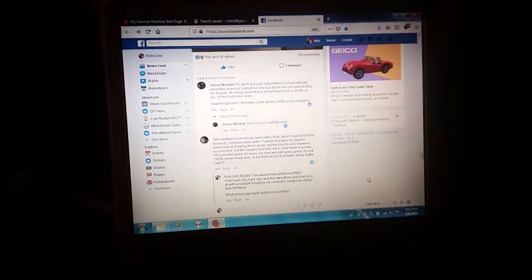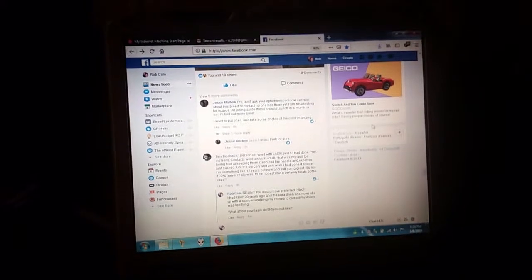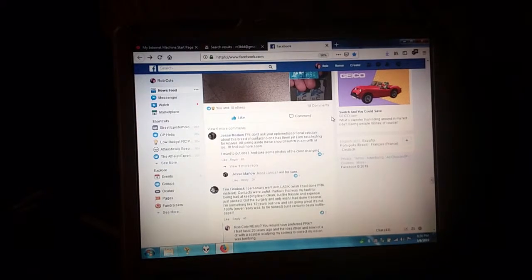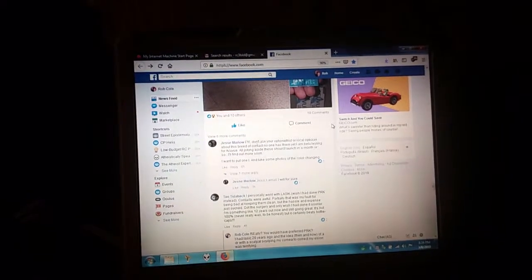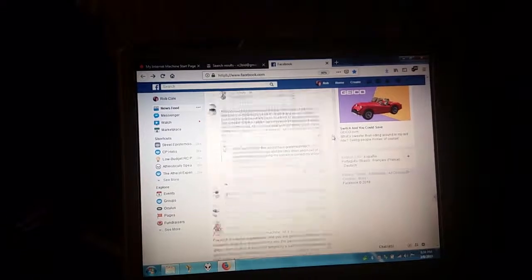I have been watching my screen blink and fritz — dim and brighten — for the last 20 minutes, and now that I'm pointing a camera at it, I can't even see it on the screen, let alone on my phone. Maybe I'm losing my mind.